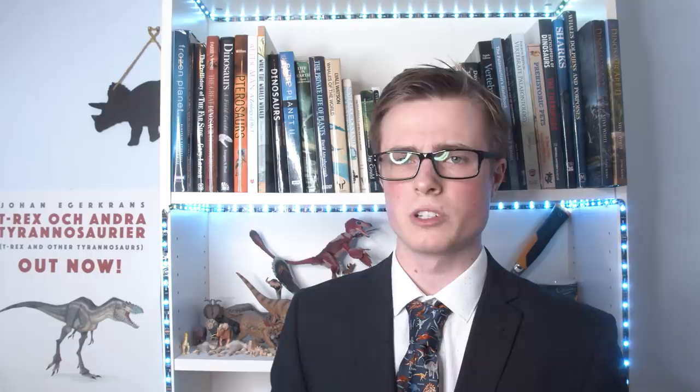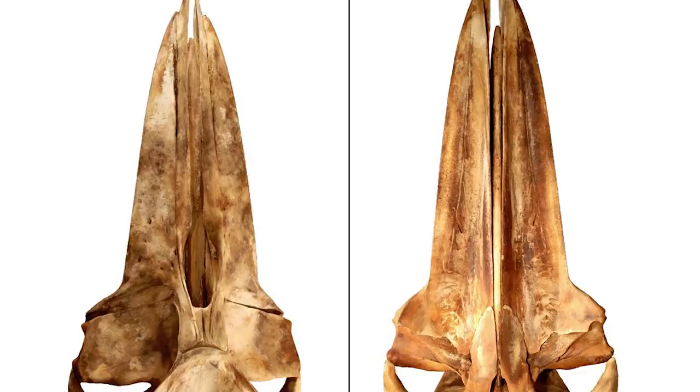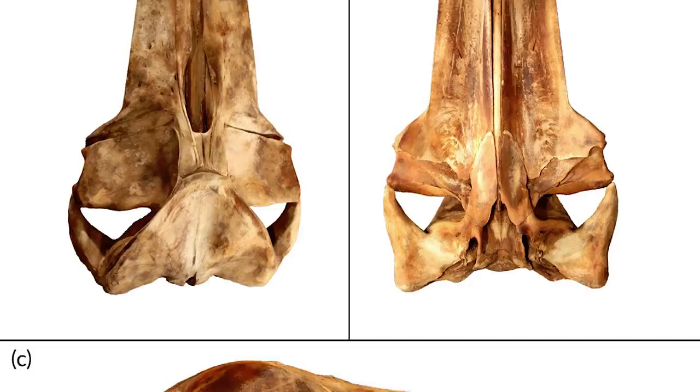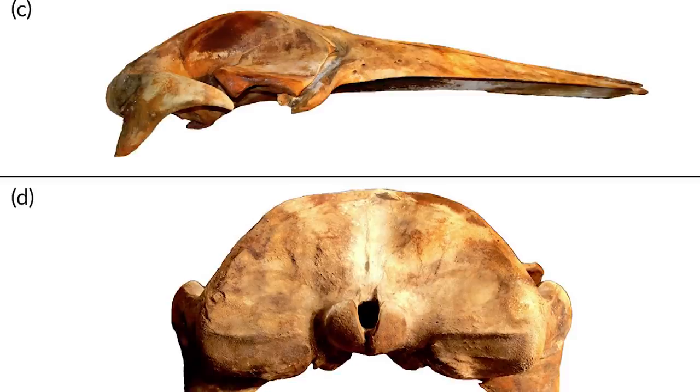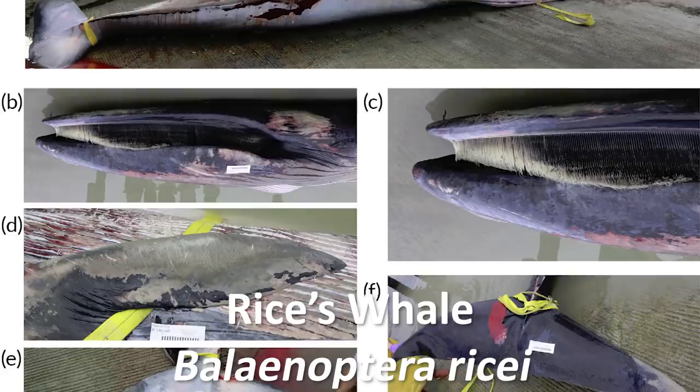Starting off the news is the incredible description of a new species of living whale from the Gulf of Mexico. It's been realised for a while now that certain whales living in this area likely represent a distinct lineage based on genetic data, but this paper is the first time that a skull from one of these whales has been examined morphologically, and it's been confirmed that they are indeed distinct from other medium-sized baleen whales. The new species is a member of the Bryde's Whale Complex and has been named as Rice's whale, Balaenoptera ricei, and it's most closely related to Eden's whale.